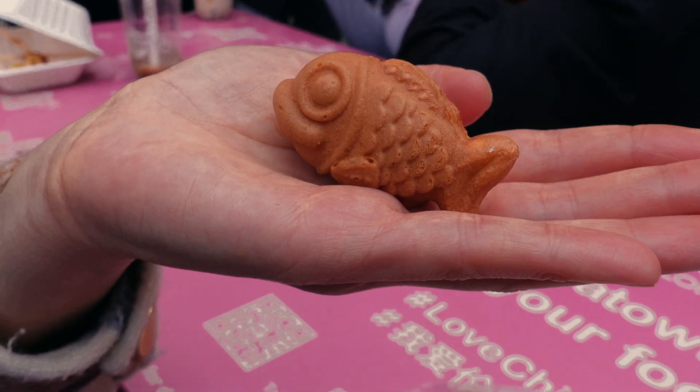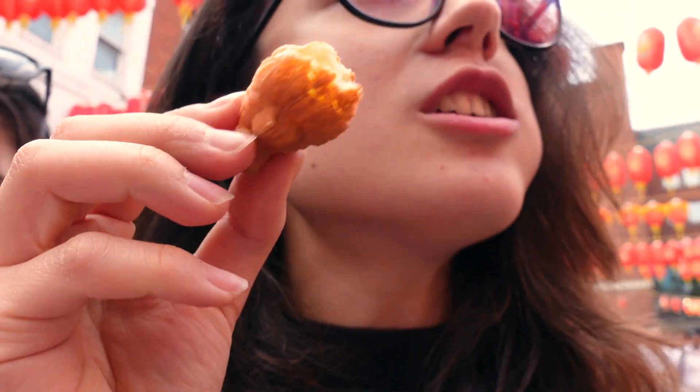Oh, blush! Cuteness. Alright, I will try it. It has a feeling — I like it. I like the red bean one more. What is this? I don't know what this is. Cream?